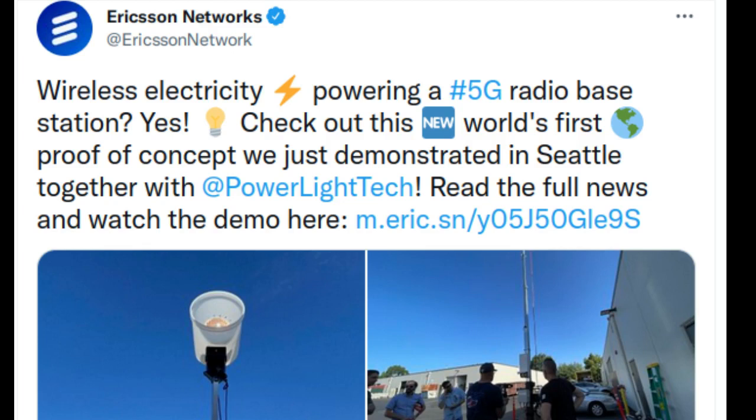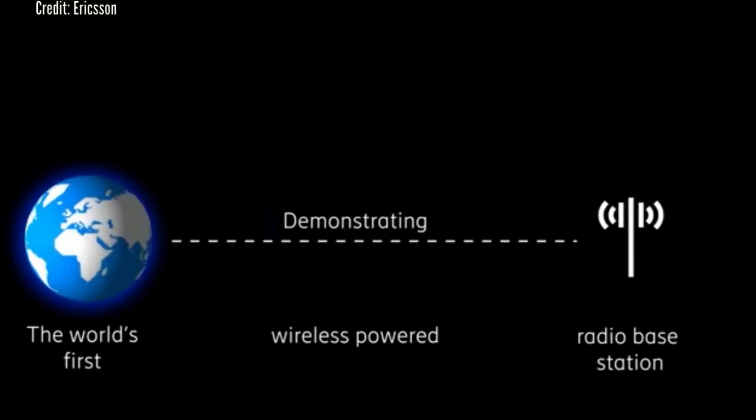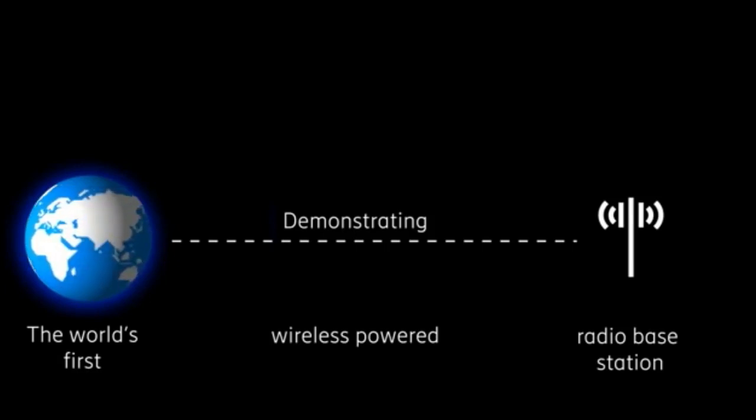The proof-of-concept demo milestone was achieved recently in Seattle using optical beaming, a laser-based technology that converts electricity into high-intensity light, which is then captured and transformed to electricity at the radio base station.